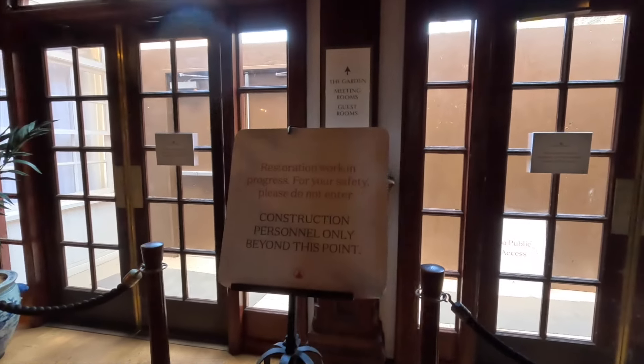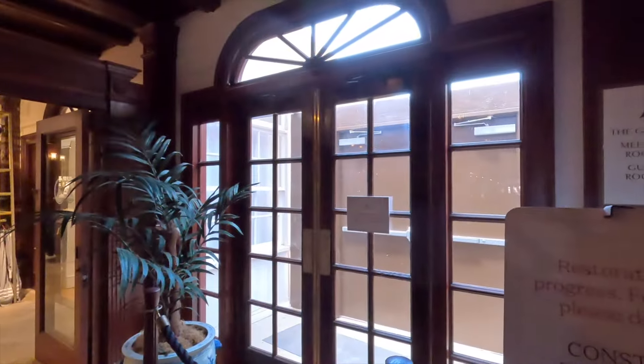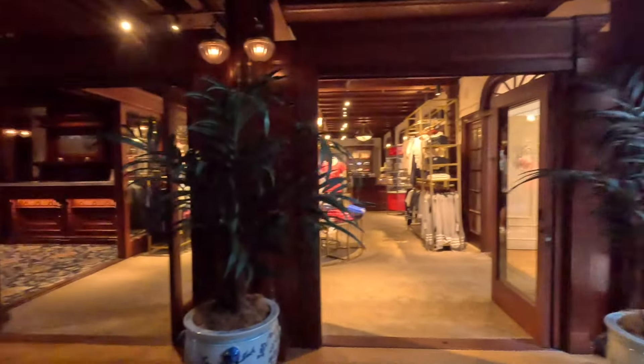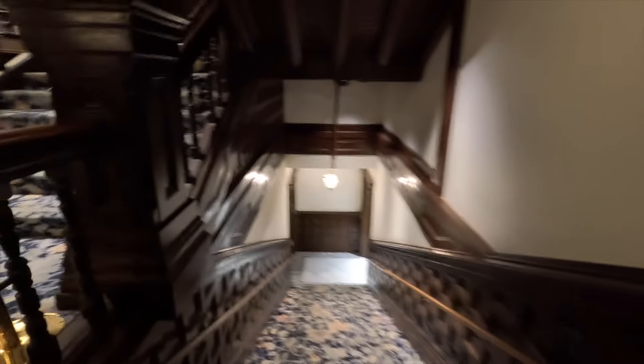It looks like you cannot go into the courtyard — this is a really cool courtyard. What I'll do is put a link below to my last tour of the Del so you can see inside it; it is really something. The last time I was here they had the ice skating rink, which won't be here this time, but they do put that up around December. We're going to go downstairs and check out below — it actually brings you out to the beach.